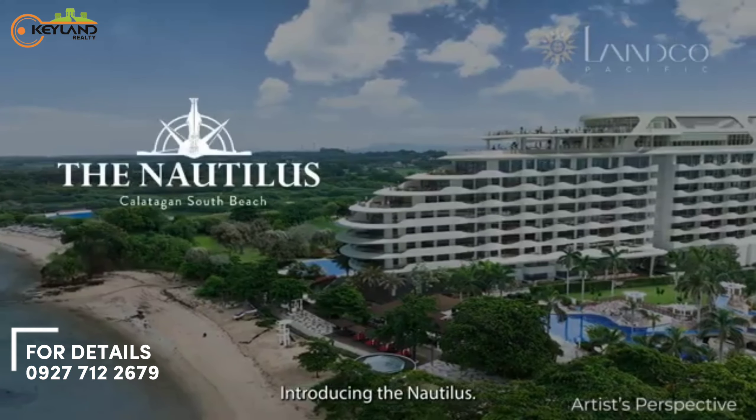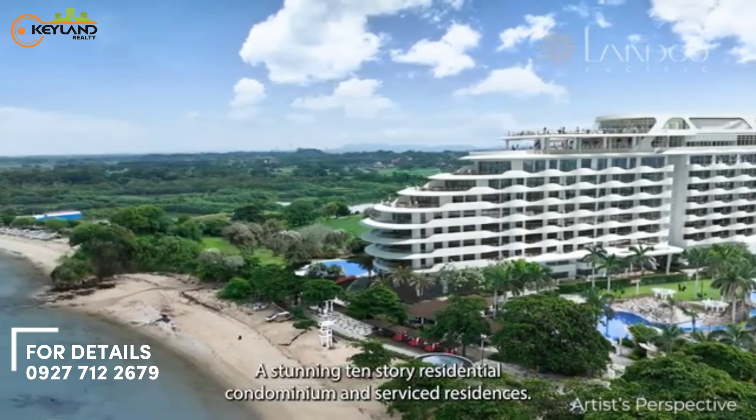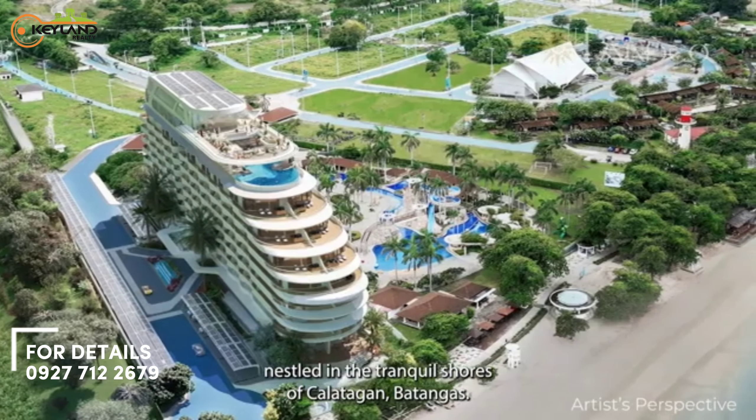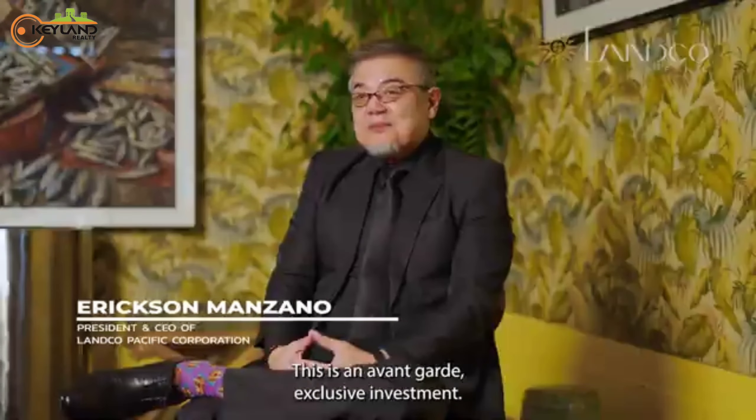Introducing the Nautilus, a stunning 10-story residential condominium and serviced residences nestled in the tranquil shores of Calatagan, Batangas. This is an avant-garde exclusive investment.